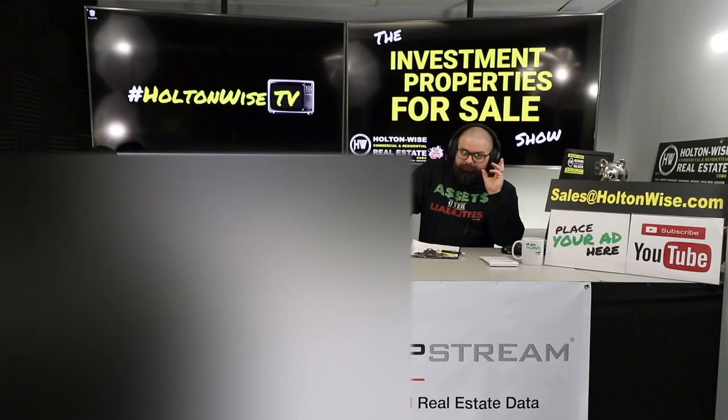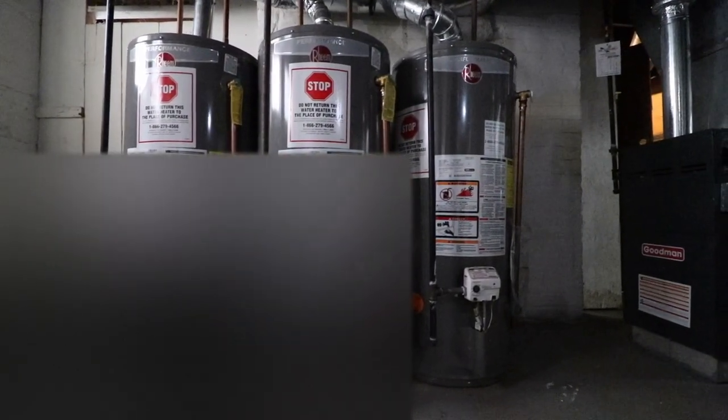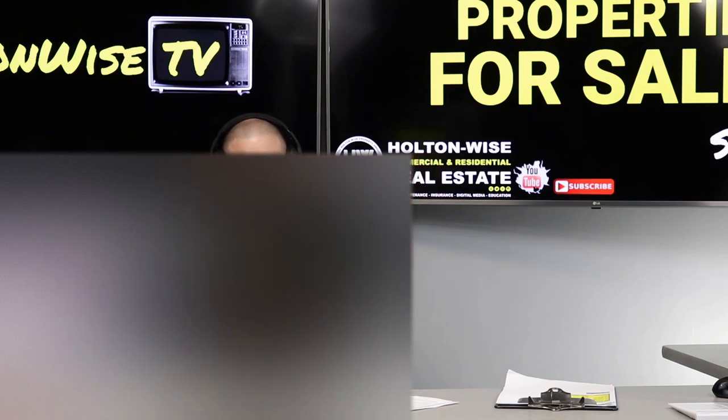If you want to buy this property, simply email my team at sales@holtonwise.com. Have your proof of funds or pre-approval letters ready. If you want to call us and talk on the phone, that's cool too — just email us with your phone number and our staff will reach out to answer any additional questions. Note that this property is going to fly, so if you don't have your ducks in a row and aren't ready to move quickly, you may miss out on this deal.